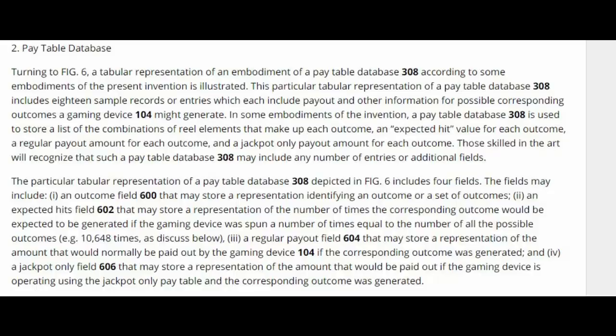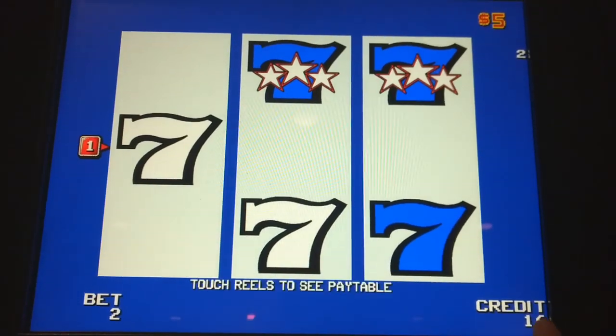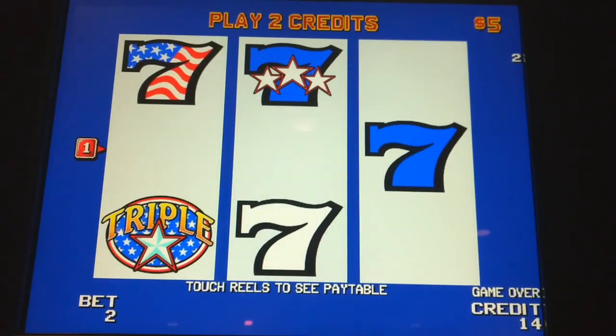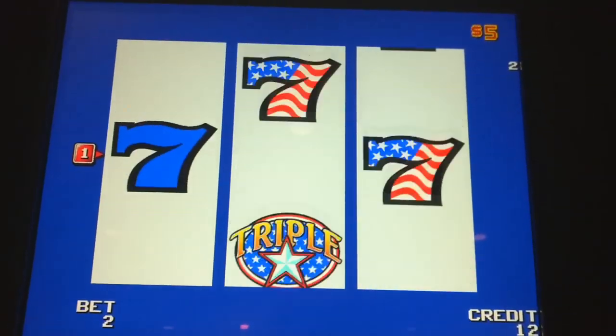The way they do this — and these images are from that patent — is they've put a pay table database into their server. This is a place to store all the different pay tables that are going to be part of their server system, a tabular representation with sample records. The point is: inside the server — not in the slot machine itself, but on the server — they've actually created a pay table database where they store all the pay tables. And how they access them leads to what's called the Rules Database.